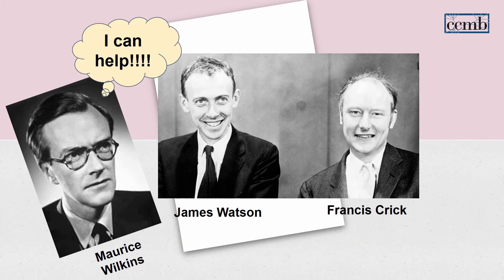But that was not it. Here enter the new players in the race: James Watson and Francis Crick. These two men, with a little help from Franklin's co-worker Morris Wilkins, got their hands on Franklin's data and solved the structure of DNA.